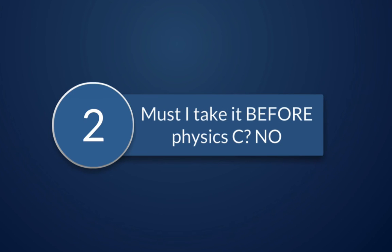Second: do you have to take Calculus before Physics C? The answer is also no. You can take Physics C concurrently with either Calculus AB or Calculus BC.